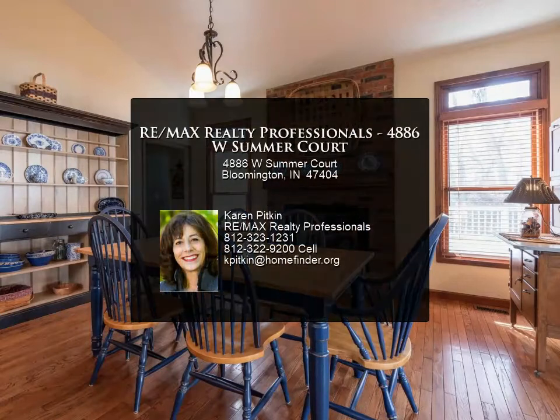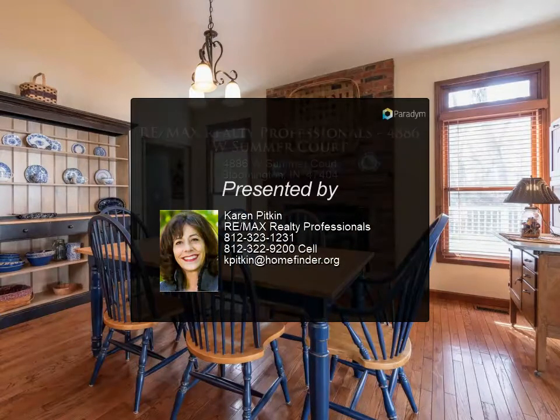See the attached details for the long list of updates and improvements. One of a kind property. For more information.